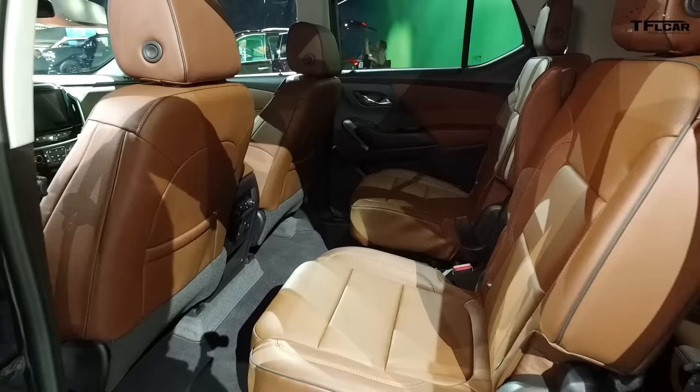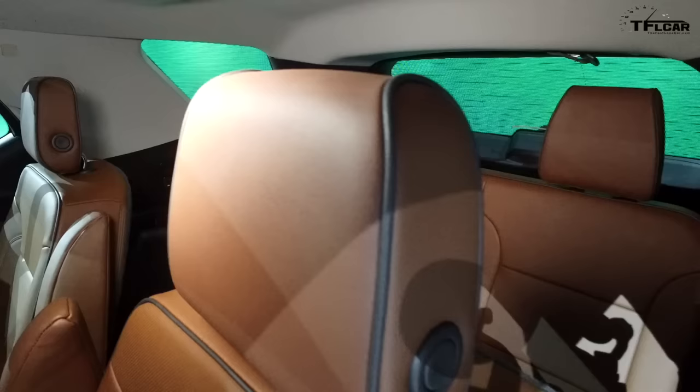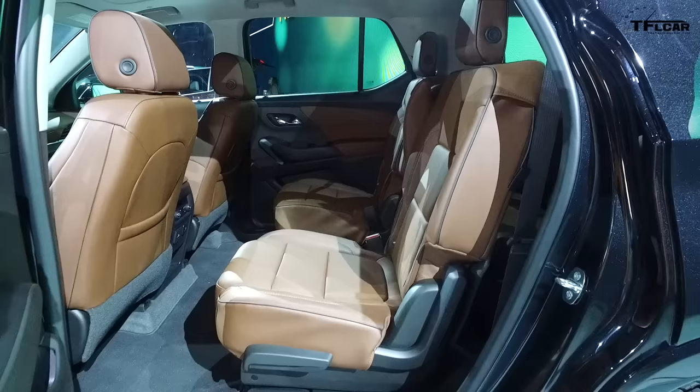Basic length, width, and height are basically the same, but they've been able to add additional space on the interior. They've added 7% behind the first row, 11% behind the second row, and a full 17% behind the third row. So behind the third row, there's a full two feet of storage, capable of handling your luggage and belongings comfortably.